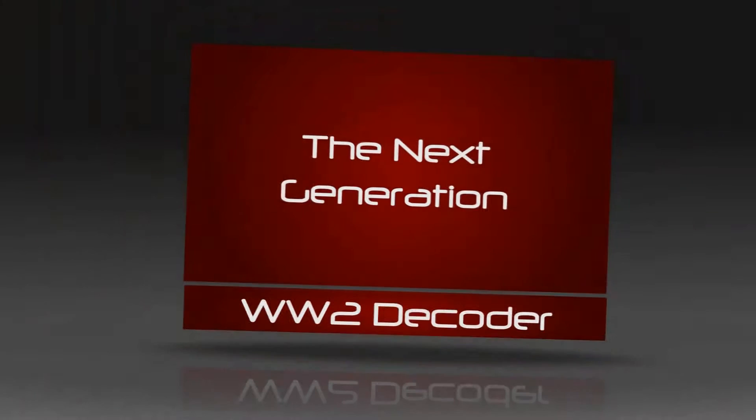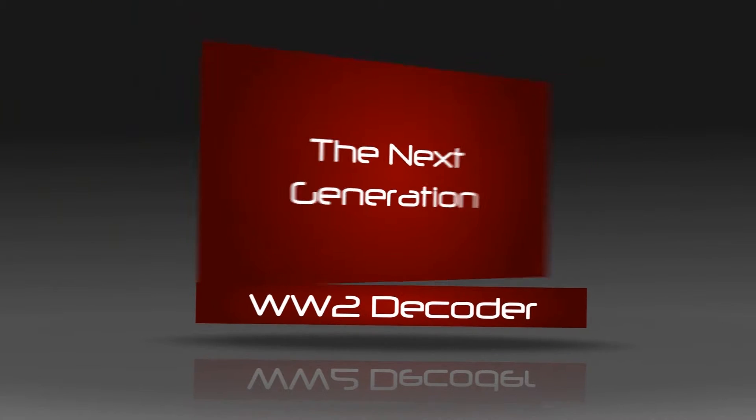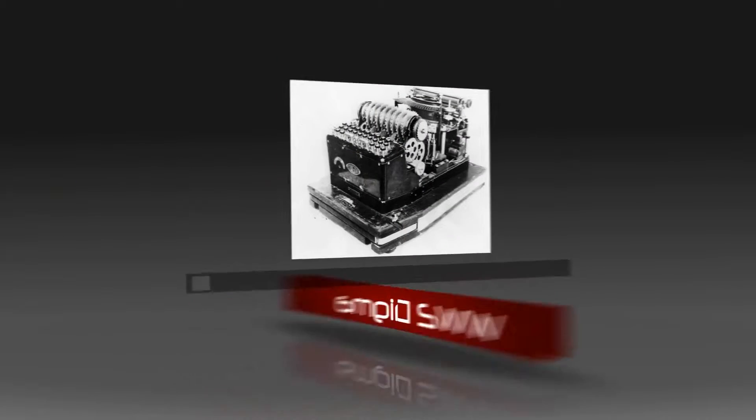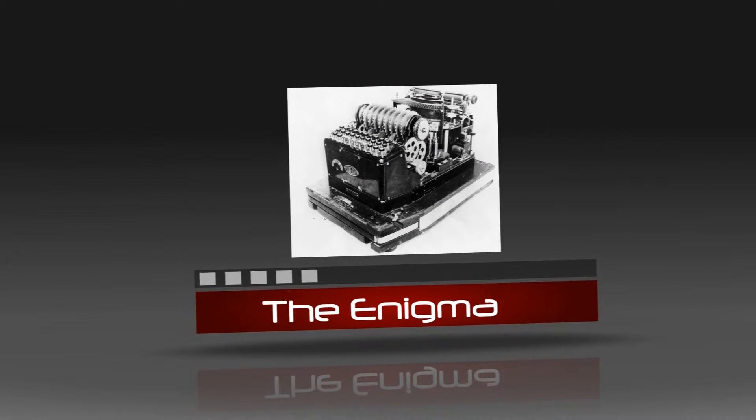Computing stayed the same until the start of World War I, when coding messages became an important part in giving information to allies. In World War II, the Enigma was the first digital, or non-mechanical, computer used to code and decode messages.